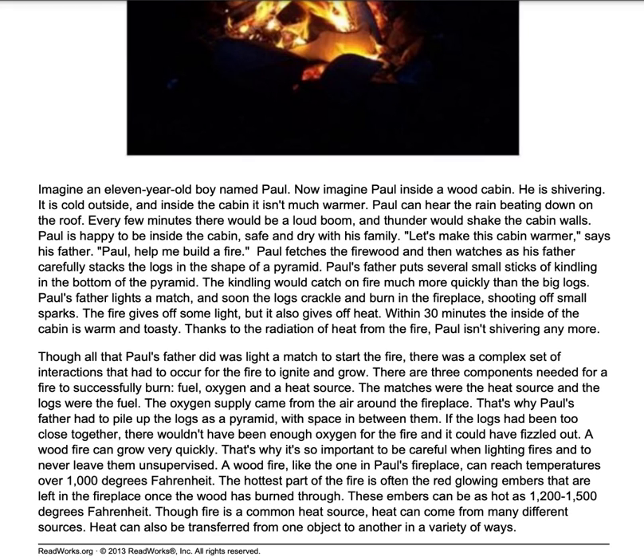Paul fetches the firewood and then watches as his father carefully stacks the logs in the shape of a pyramid. Paul's father puts several small sticks of kindling in the bottom of the pyramid. The kindling would catch on fire much more quickly than the big logs. Paul's father lights a match and soon the logs crackle and burn in the fireplace, shooting off small sparks. The fire gives off some light, but it also gives off heat. Within 30 minutes, the inside of the cabin is warm and toasty. Thanks to the radiation of heat from the fire, Paul isn't shivering anymore.